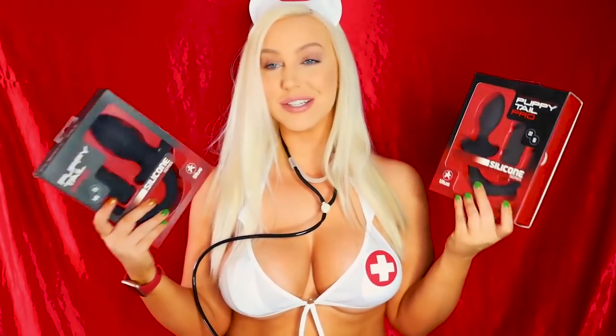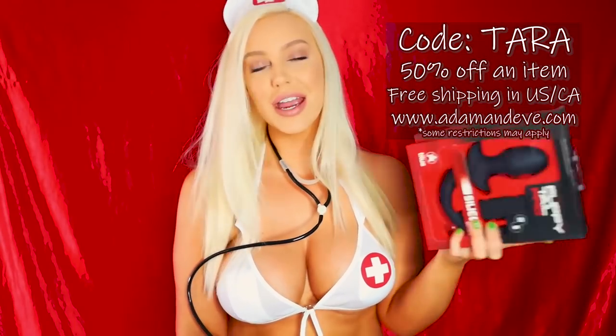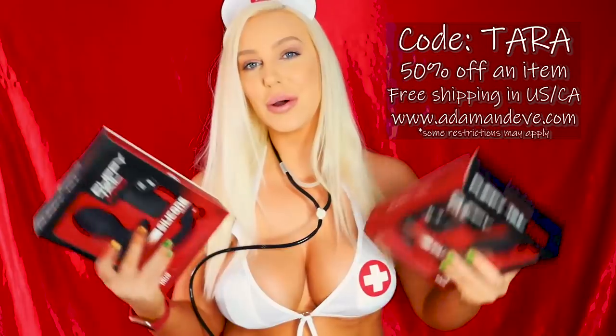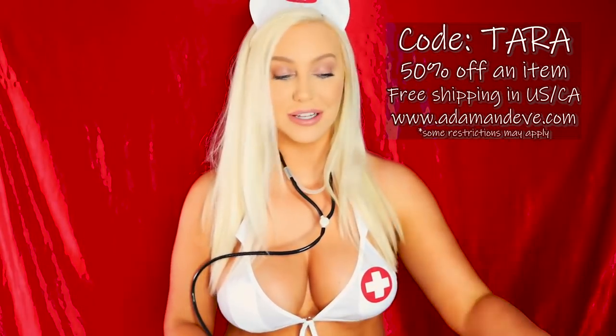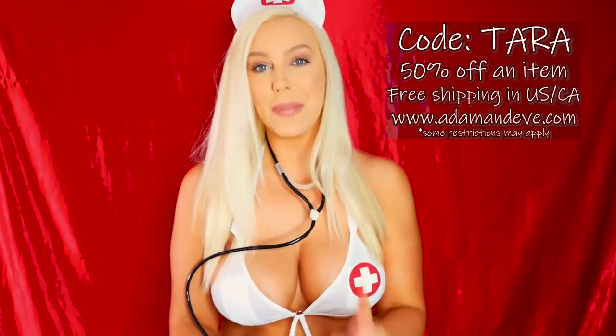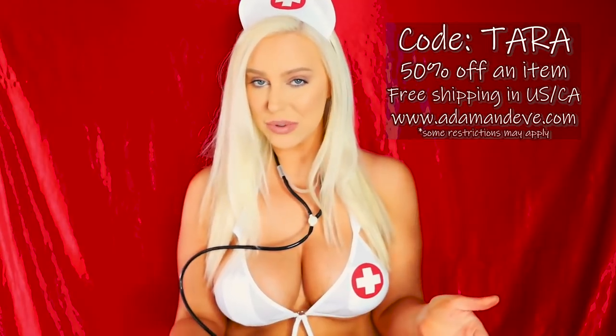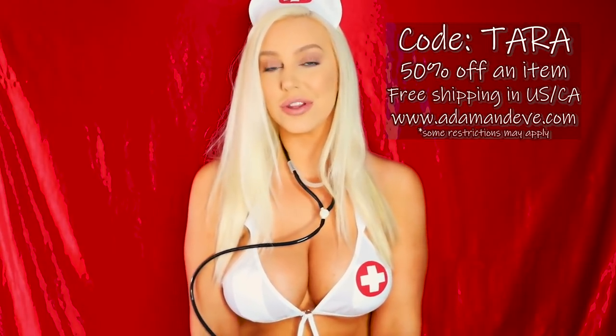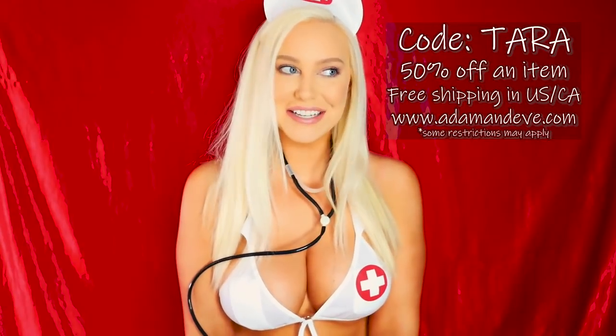Since we're not going to unbox other people's products, I just want to remind you that adamandeve.com is the best place to get your sex toys. You get the 50% off code, and supporting our sponsors supports my channel — so I appreciate it. Even though I don't get a commission or affiliate code, they will know through my code at checkout that I was the one who sent you, and therefore they'll hire me again for another video and send me more products to try.